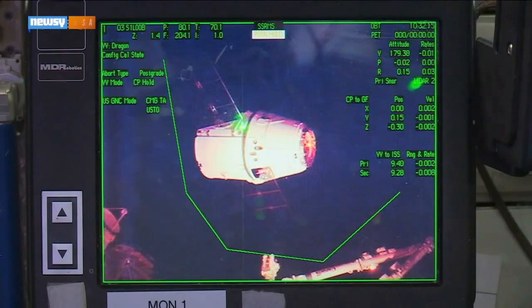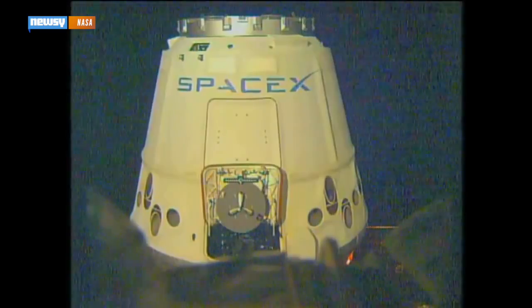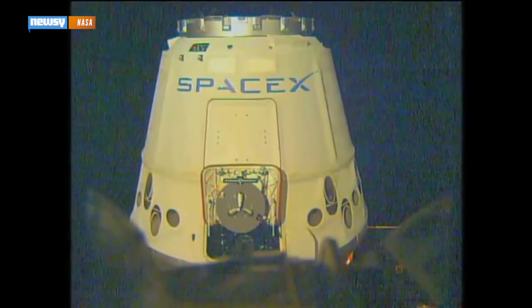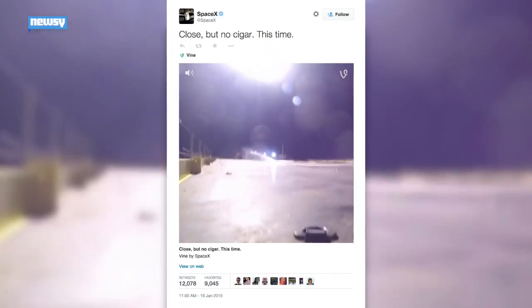SpaceX's previous attempt didn't exactly work out. On January 10, the company launched a rocket carrying one of its Dragon capsules with supplies for the International Space Station, and attempted to land the rocket after re-entry. Although the delivery part of the mission was successful, the landing wasn't — the rocket hit the landing pad too hard and exploded.